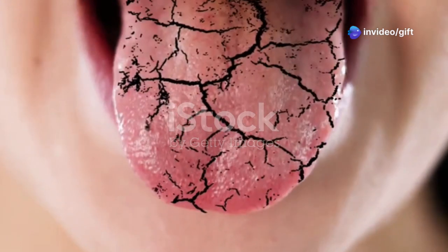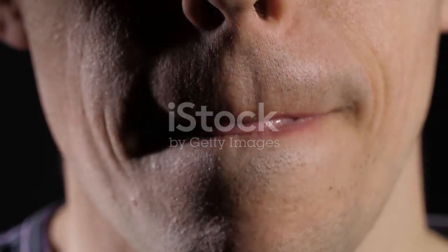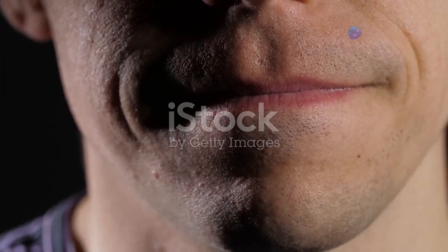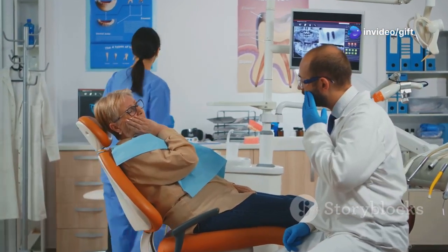Hey everyone, Dr. Mike here. Today we're diving into a topic that affects many, but is often overlooked — dry mouth. That sticky, uncomfortable feeling you get when your mouth seems to have forgotten how to make saliva? It's not just an annoyance — it can actually be a sign of something more serious.